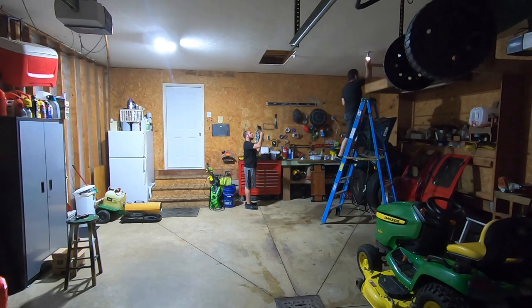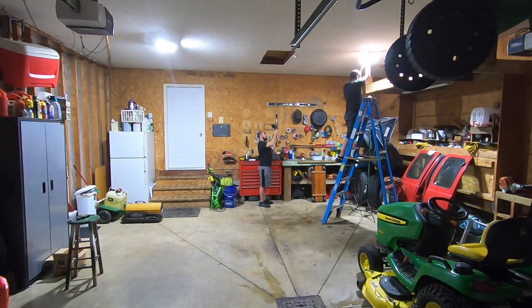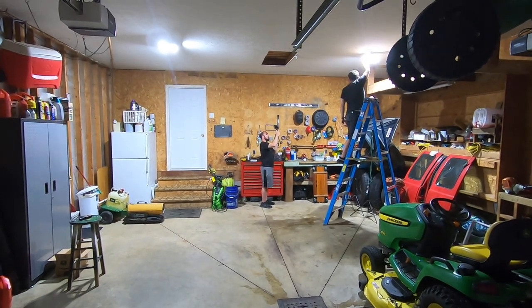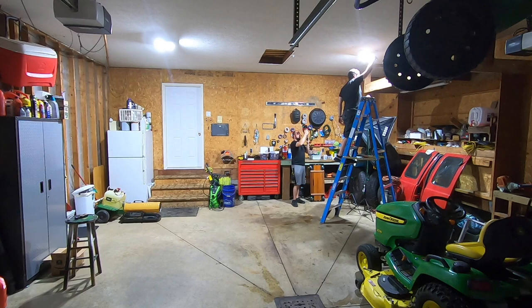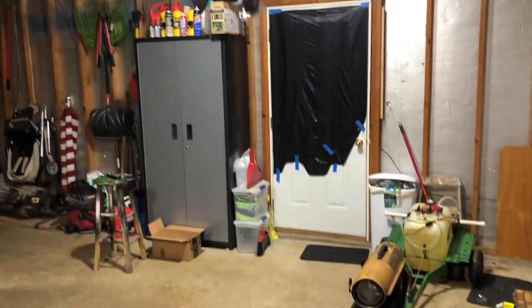These existing GE bulbs are 1700 lumens at 5000 Kelvin. The BringLED lights we've got are marked at 6000 to 6500 Kelvin — I don't know exactly what hue they are. We're going to do the real test with exactly how you'd want to aim them in your garage and not necessarily just a flat area.